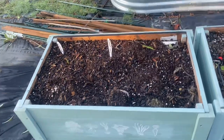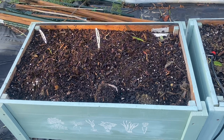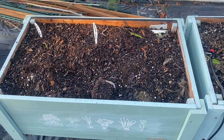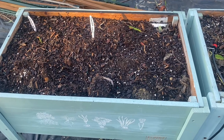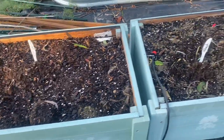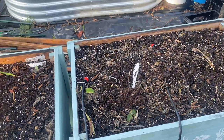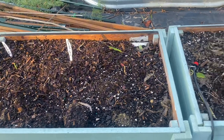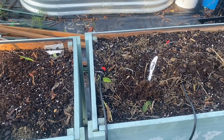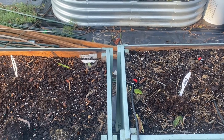I planted these beds up — these are the beds that the yellow jackets were in that stung me. I planted some lacinata kale and some Bloomsdale spinach. The Bloomsdale spinach is over here, so this is a whole bed of spinach. I've got lacinata and Bloomsdale spinach in these beds, and these should be very, very pretty soon.